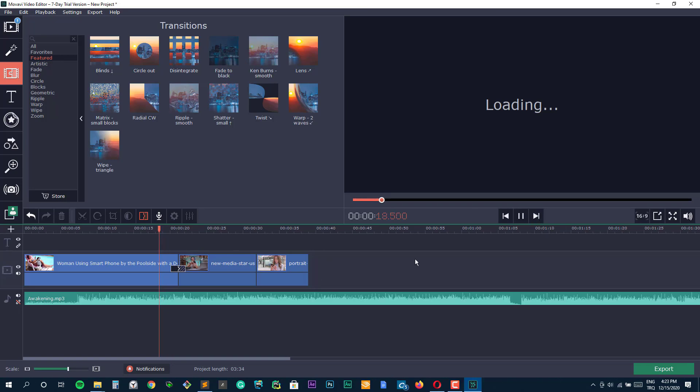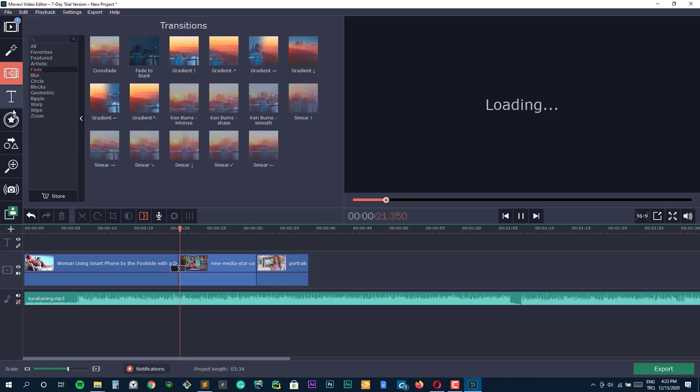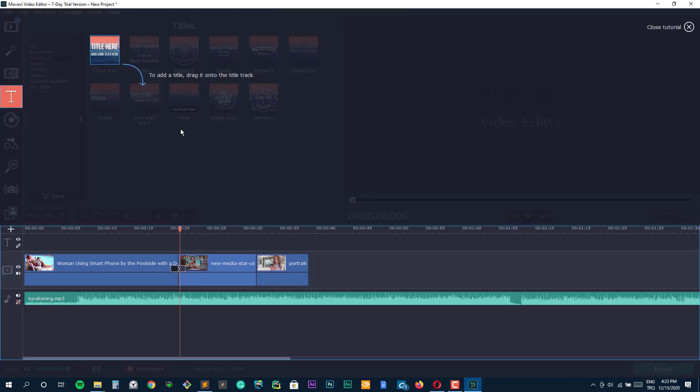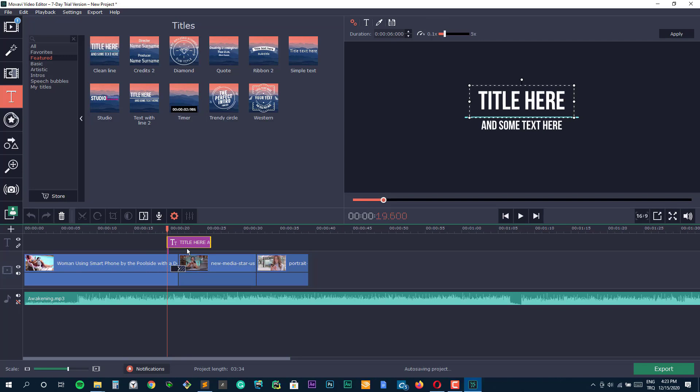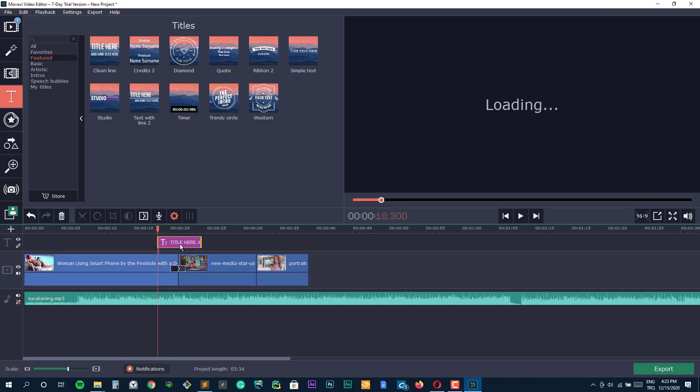The Movavi Movie Editor 2020 uplifts your video stories with its awesome stylization and transition effects. Its Video Editor Plus has chroma key and keyframe animation tools for expert-level editing. Dynamic titles and transitions give an extra edge to your videos. A lifetime subscription of Video Editor 2020 and Video Editor Plus are priced at $39.95 and $59.95 respectively.